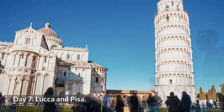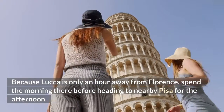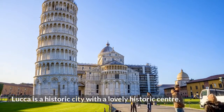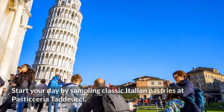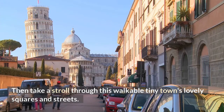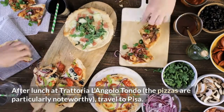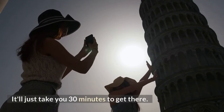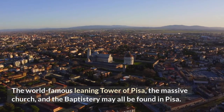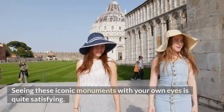Day 7: Lucca and Pisa. Because Lucca is only an hour away from Florence, spend the morning there before heading to nearby Pisa for the afternoon. Lucca is a historic city with a lovely historic center — start your day sampling classic Italian pastries at Pasticceria Taddeucci, then take a stroll through this walkable town's lovely squares and streets. After lunch at Trattoria L'Angolo Tondo, where the pizzas are particularly noteworthy, travel to Pisa. It'll just take 30 minutes to get there. The world-famous Leaning Tower of Pisa, the massive church, and the baptistry may all be found in Pisa — seeing these iconic monuments with your own eyes is quite satisfying.